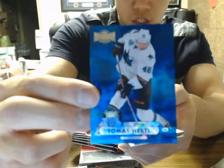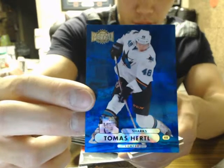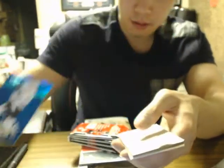We got a PMG Blue rookie of Tomas Hurdle, number 12 of 25. PMG Blue — nice hit there for San Jose.